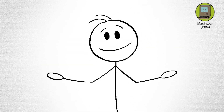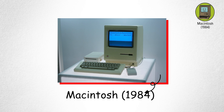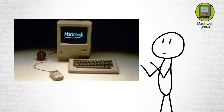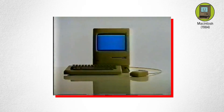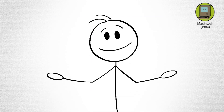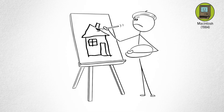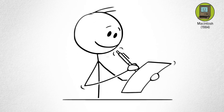Macintosh. When Apple introduced the Macintosh, it felt like something out of science fiction. It was the first computer most people ever saw with a mouse and a graphical interface. Instead of typing commands, you could point, click, and drag icons across the screen. It was the dawn of user-friendly computing. Suddenly, computers weren't just for engineers — they were for artists, writers, and designers.